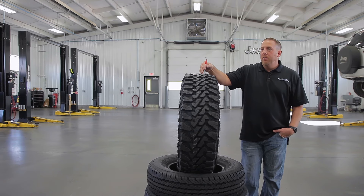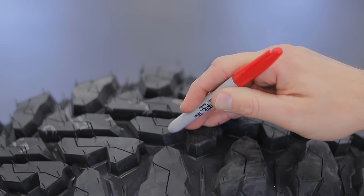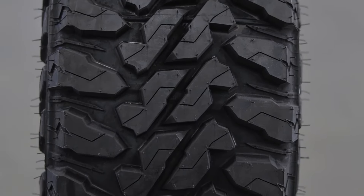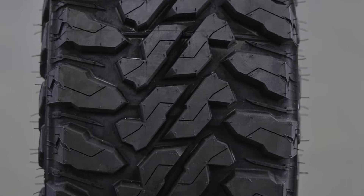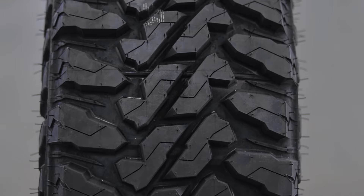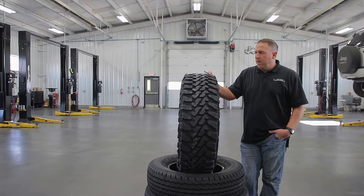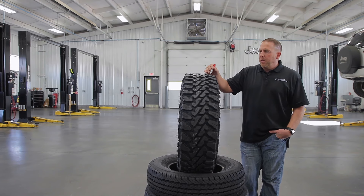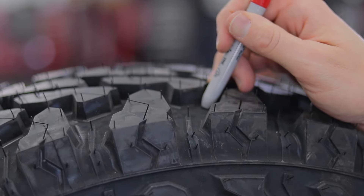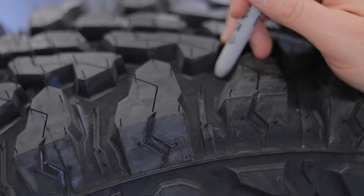This looks a lot like the Toyo Open Country MT by design, but you see all this pattern here — all these different biting edges — that's what's going to give you traction off-road and traction in deep snow. I see people on YouTube always wheeling these tires in deep snow. Some people say they're quieter than most other mud tires because they don't have extremely large voids between tread blocks — they're large, but not extremely large, so it stays pretty quiet.